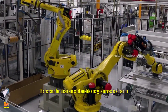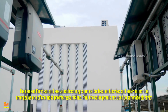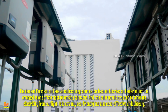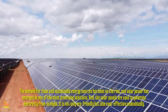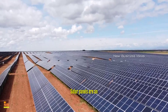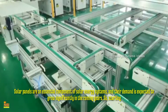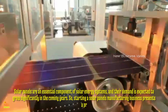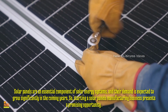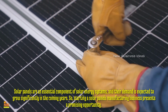In recent years, the demand for clean and sustainable energy sources has been on the rise and solar power has emerged as one of the most promising solutions. Solar panels are used to generate electricity from sunlight — it is not only eco-friendly but also cost-effective. Solar panels are an essential component of solar energy systems and their demand is expected to grow significantly in the coming years. Starting a solar panels manufacturing business presents a promising opportunity to contribute to the renewable energy sector while tapping into a growing market demand.